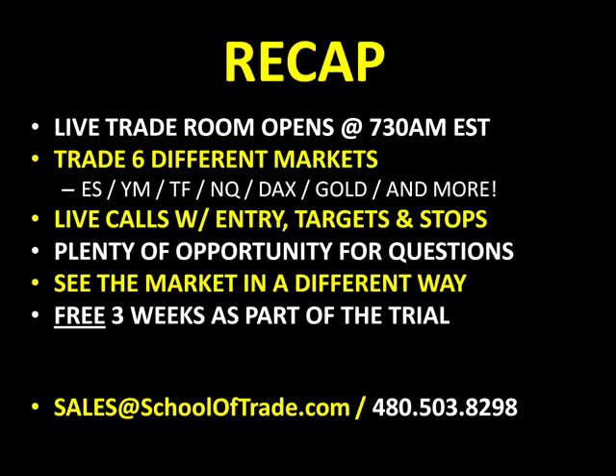Bring your questions. Our email address is sales@schooloftrade.com — send us an email if you want more information. My name is Joseph James. Look forward to seeing you tomorrow morning in the live trade room. Hope the video helps. We'll see you next time.